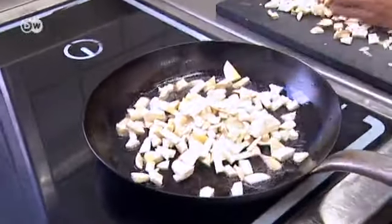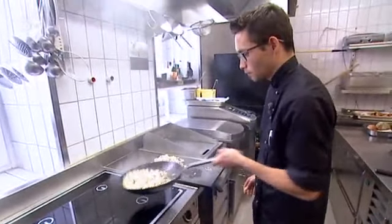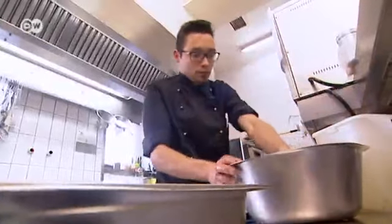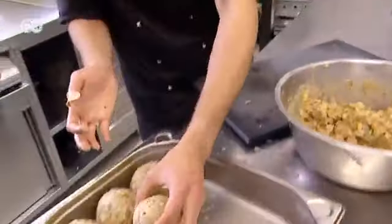The special thing about these dumplings is that the pretzels have quite a strong flavor, and on top of that, the mushrooms also have an intensive flavor, so they go really well with the venison. Porcini can also be replaced by chanterelles. When the mixture is ready, the dumplings are formed by hand and then left to cool.